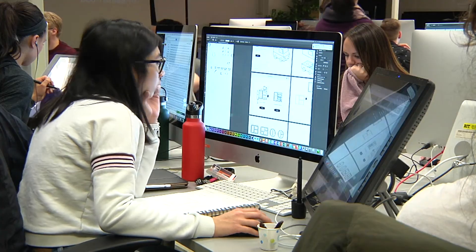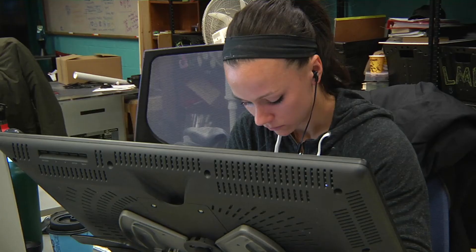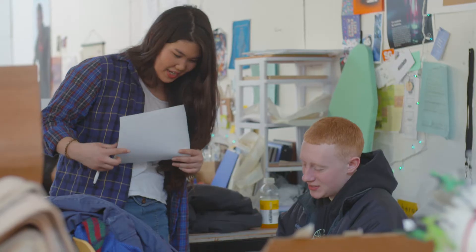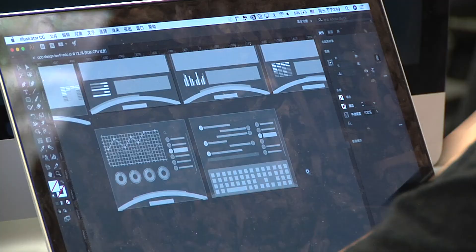Design is getting a lot more recognition. We're talking about interdisciplinary education, applied education here at RIT. Both of those things are part of the question of how do designers reach out and engage traditional researchers or other programs across campus.